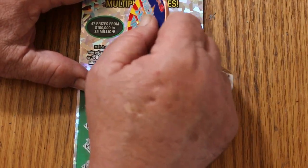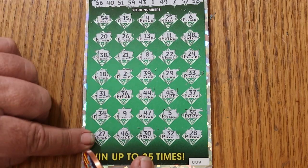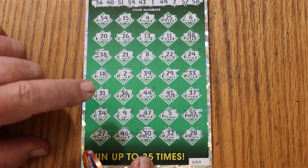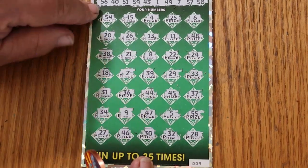And the bonus on ticket 9 is 42. Checking... nope, nope, nope, nope, no, no, and no. Okay, we're down to the last one.